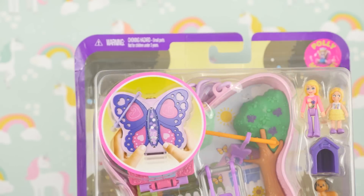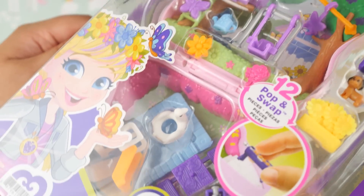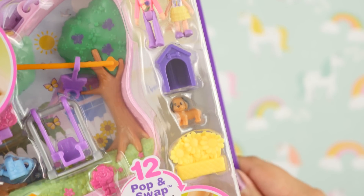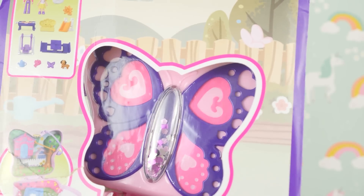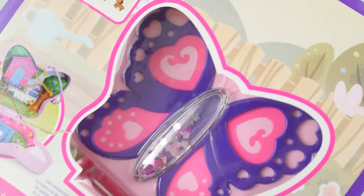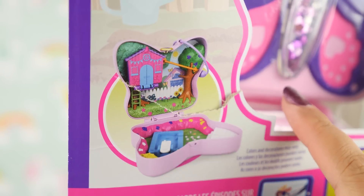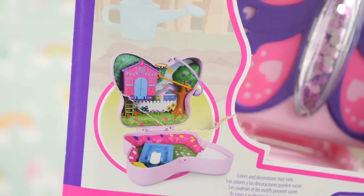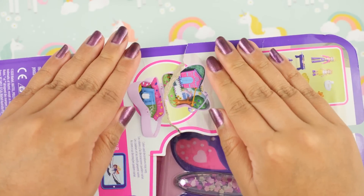Next we have the butterfly compact, called Backyard Butterfly. Again jam-packed with details — I'm very excited to go through all of them. Lots of pieces and we get a puppy! On the back we can see the compact with the same confetti idea as the gumball machine. The box is a bit torn because Amazon doesn't care about quality control anymore — I'm gonna rip it anyway, but I'd like it to be my choice.